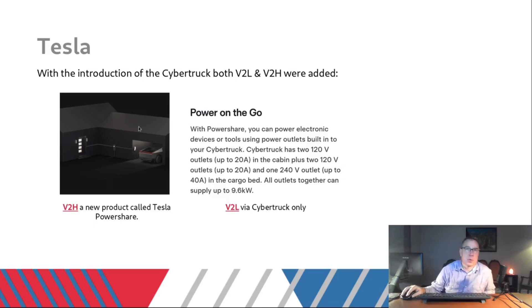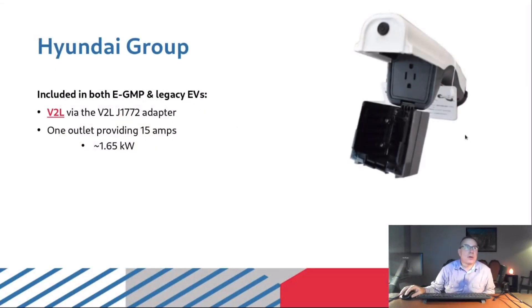The Hyundai Group option — covering all E-GMP cars and legacy EVs — is a small adapter that plugs into the J1772 plug. You basically run an extension cord, break it out with a surge protector for additional outlets, and you can run a microwave, coffee maker, and refrigerator. It provides 15 amps on 110 volts, which works out to about 1.65 kilowatts.